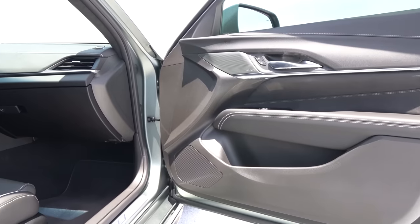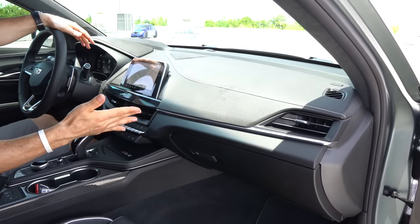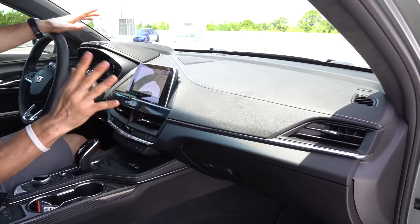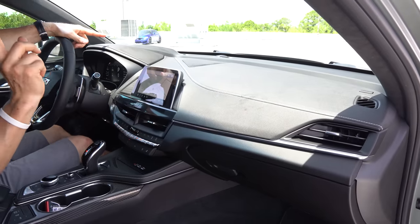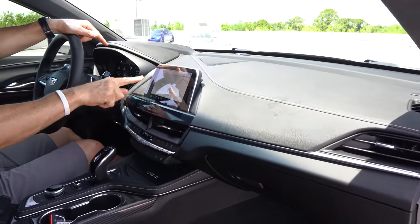Going from the door panel to the dash — soft touch material, the stitching is great. Comparing this to the BMW, the BMW does have some nicer finishes — let's just call it for what it is — but there's a big price difference. The infotainment system is eight inches.